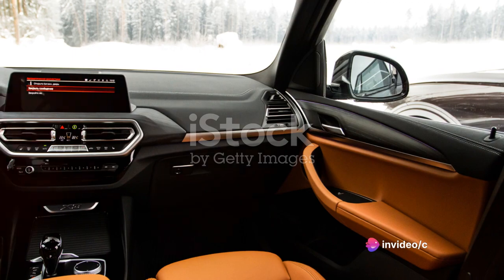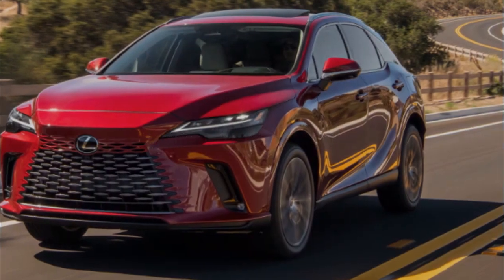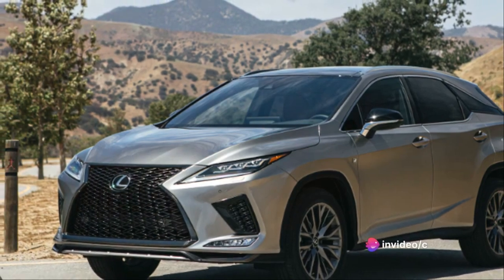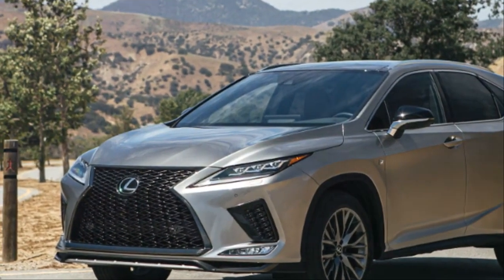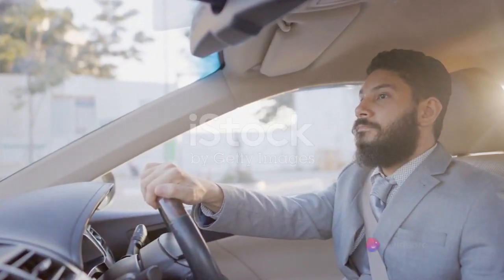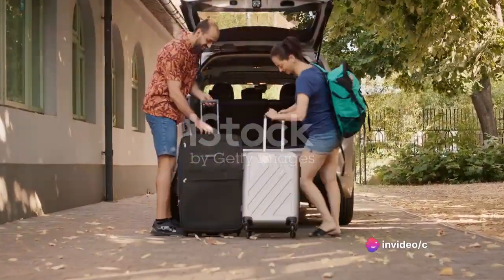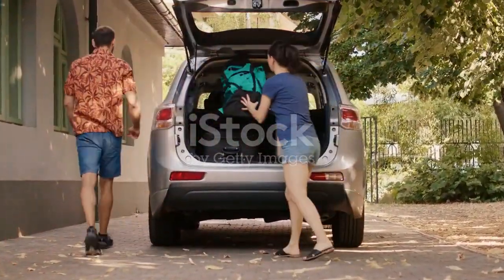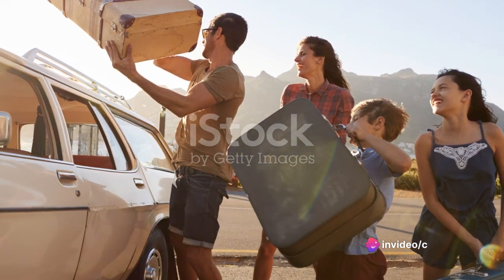The Lexus RX proves that performance and economy can go hand in hand. A luxury vehicle is an investment, so how does the Lexus RX hold up over time? Like any other car, the RX requires regular maintenance — routine oil changes, tire rotations, and brake inspections. However, Lexus has a reputation for quality and reliability. The RX comes with a comprehensive warranty covering four years or 50,000 miles, whichever comes first — a testament to Lexus's confidence in the vehicle's durability.